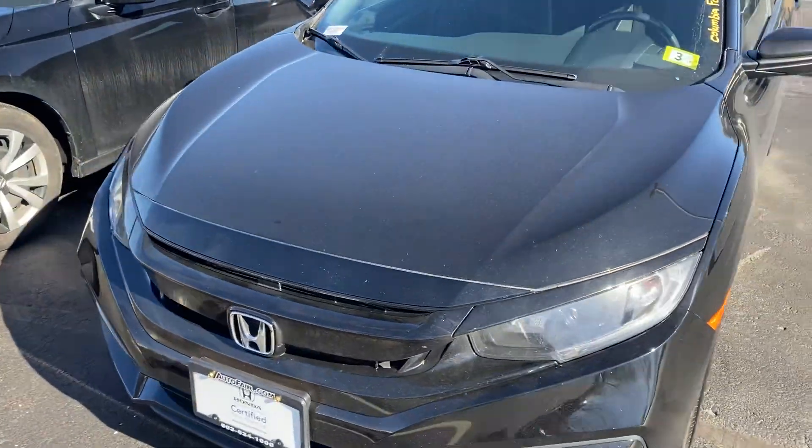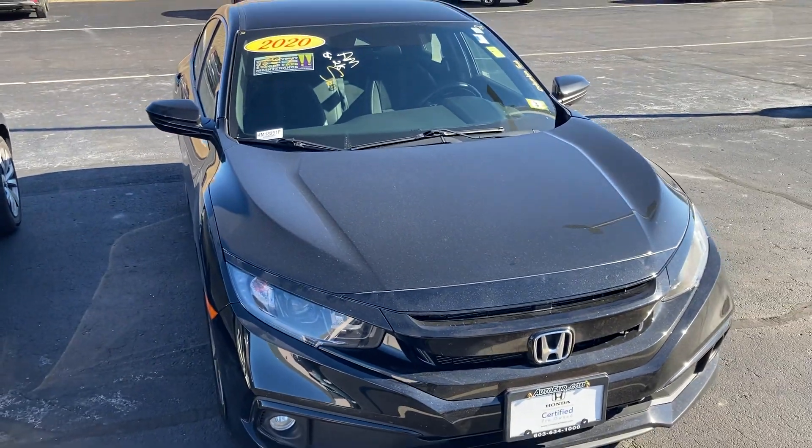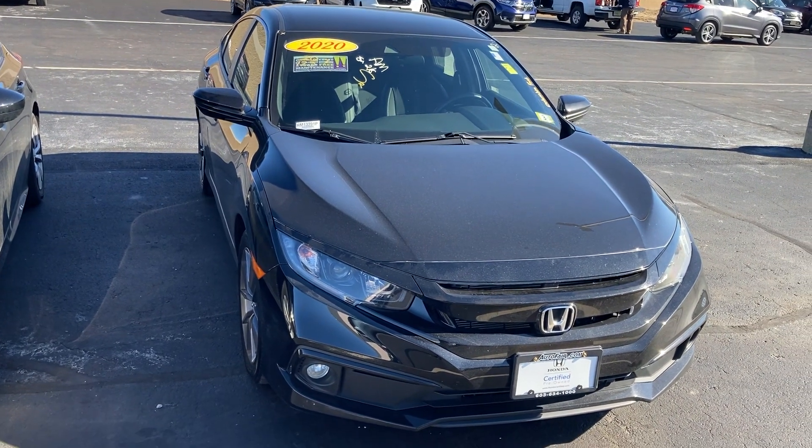Again, this is Sami at AutoFair Honda. The vehicle is available at 200 Keller Street, Manchester. Please ask for Melissa or Sami, or call to make an appointment to make sure the car is still available. Thank you — I look forward to serving you.